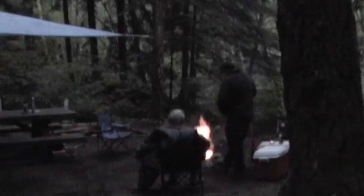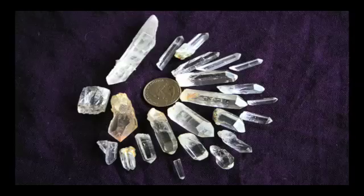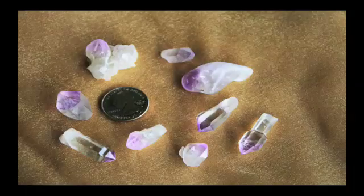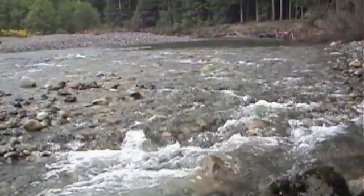That's it for today. Thanks for joining us on Garrett's World of Geology. Till the next time, enjoy some of these specimen shots. We'll be right back.